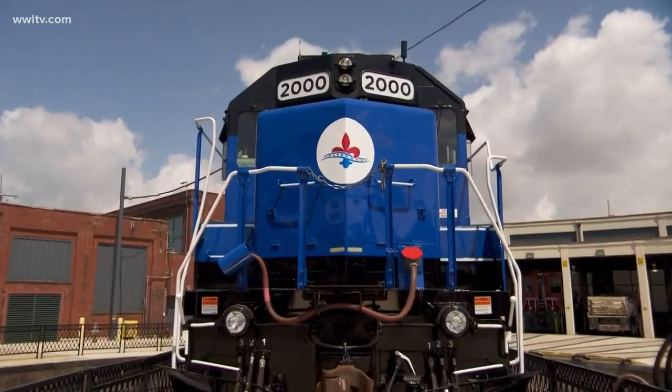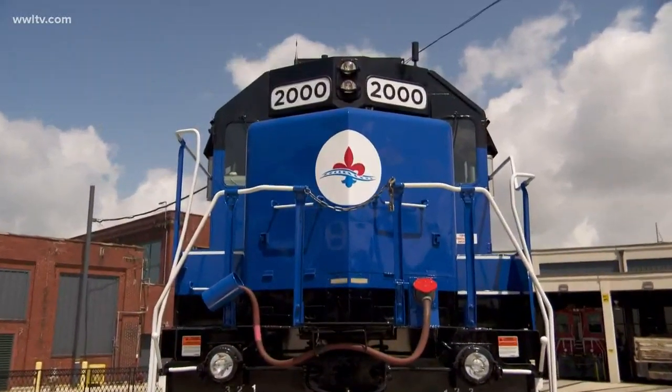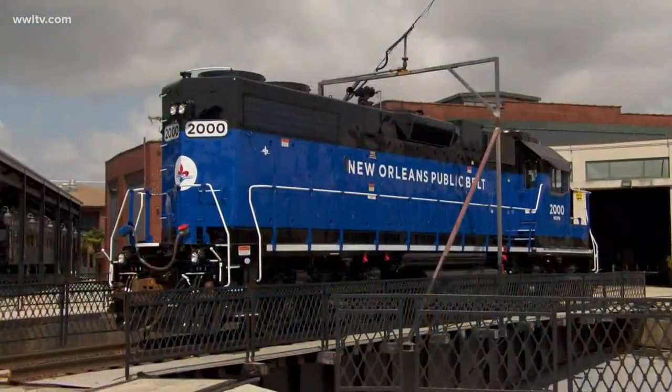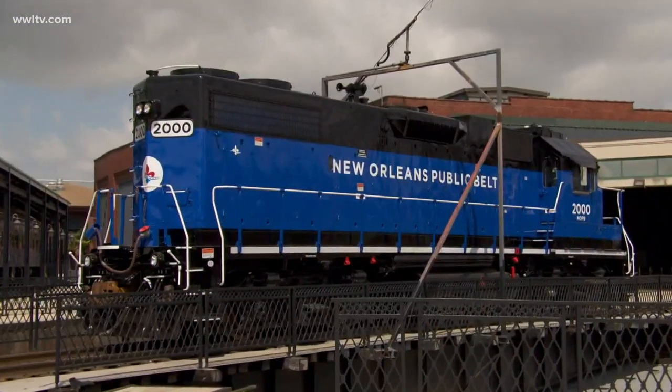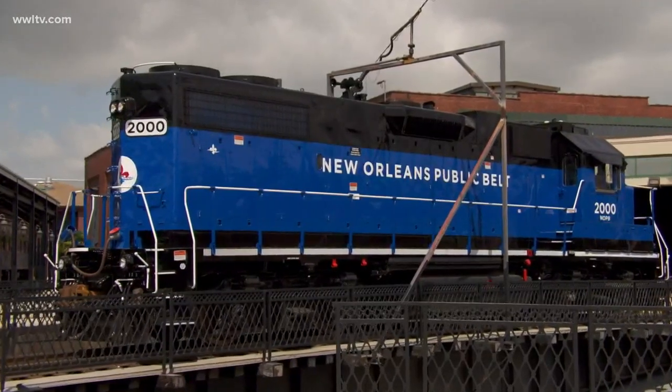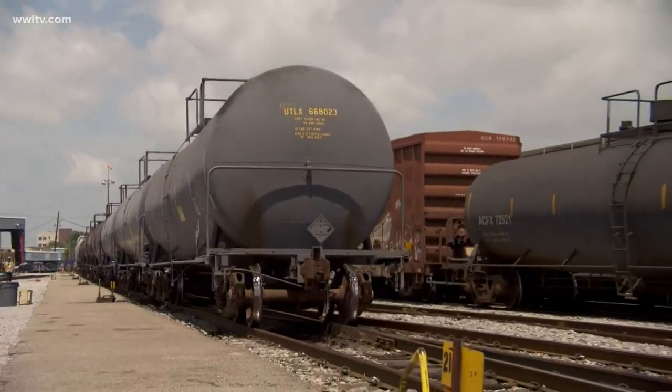The new locomotives will be leased for five years, then turned in for new ones, which leaders say will help improve the fleet and help the Public Belt meet the demand for services. By car volume, the New Orleans Public Belt is the nation's fourth-largest rail gateway — and of course, we're one of the largest ports in the country, so that just makes sense. You may notice these new locomotives if you're out and about near the port over the next couple of years.